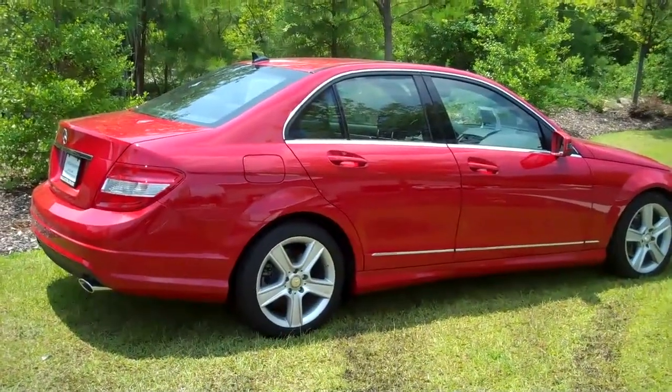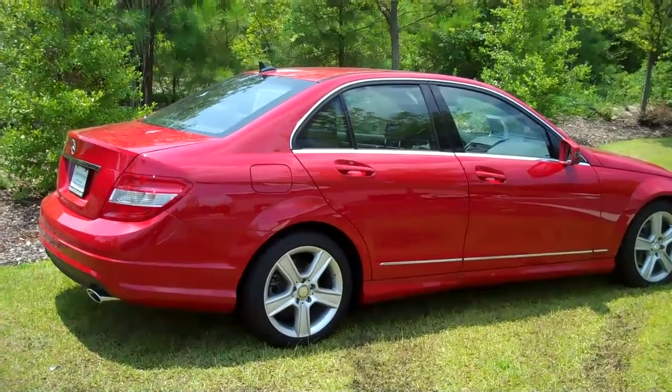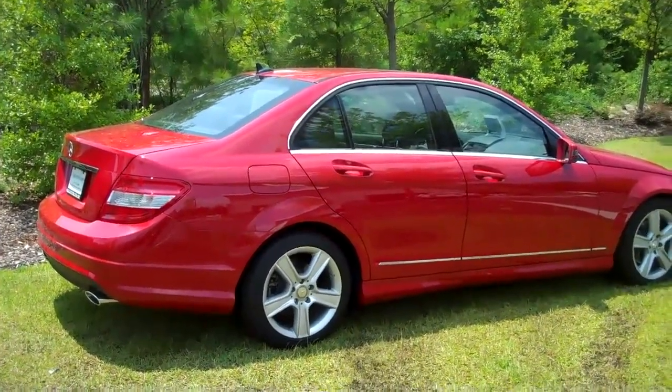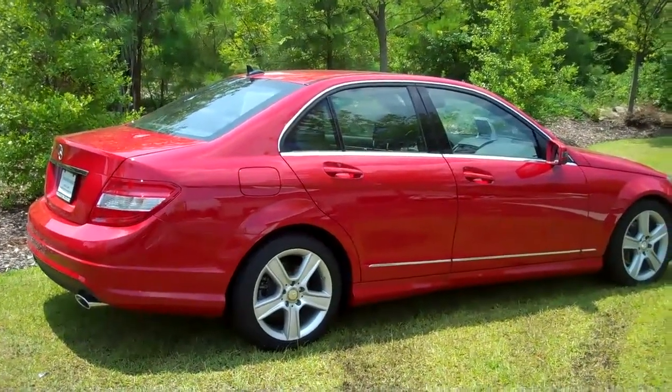According to Edmunds, the 2010 Mercedes C-Class delivers with excellent fit and finish, ironclad build quality, smart electronic features, and a refined ride.